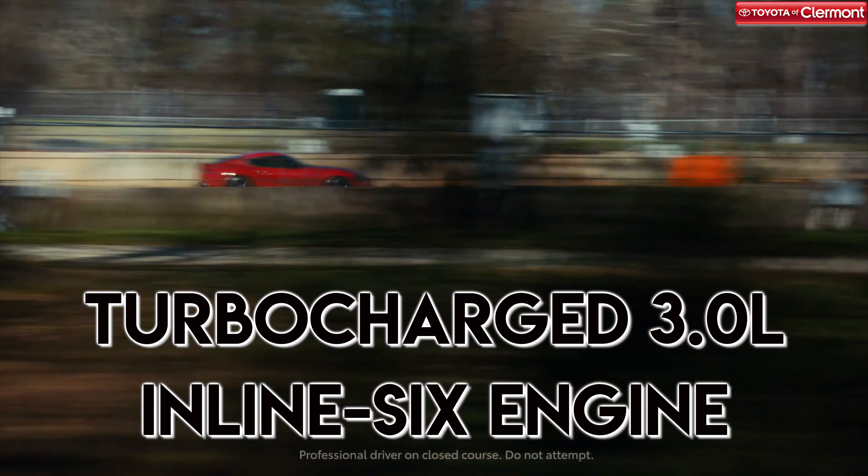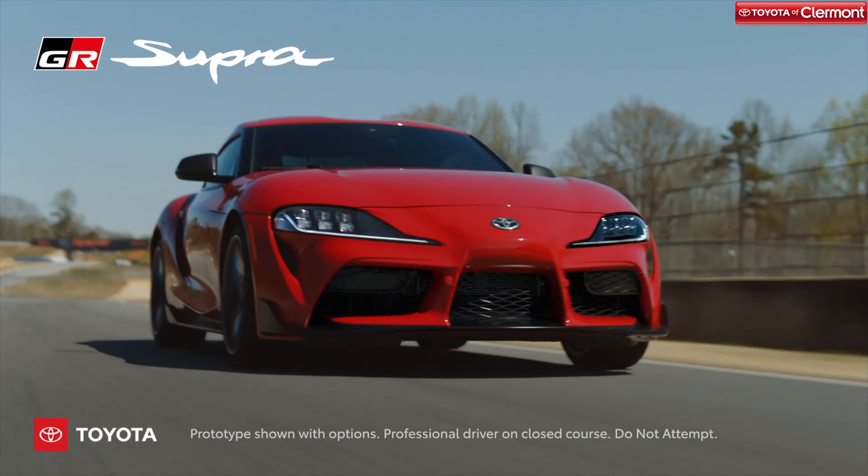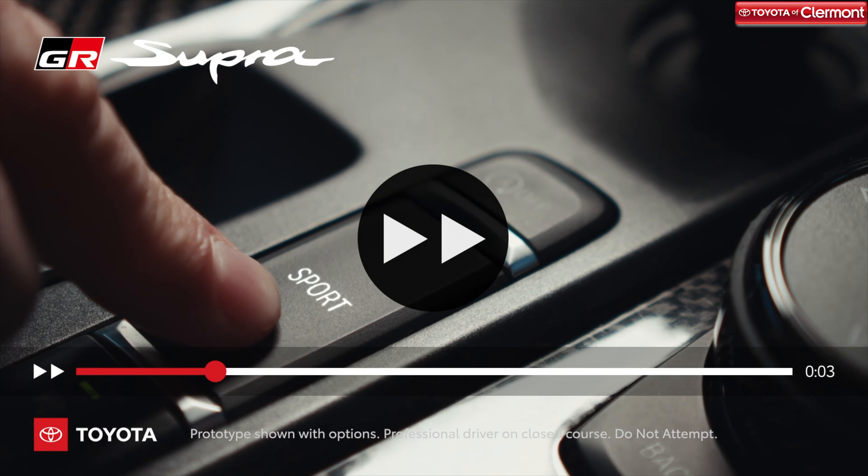You've heard the news, and you've probably seen it at our dealership. The 2020 Toyota GR Supra is finally here, and it's incredible. At Toyota of Claremont, we're giving you an inside look at this new take on a classic before you come in to check it out for yourself.